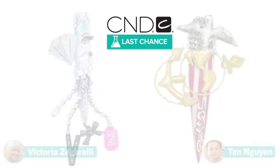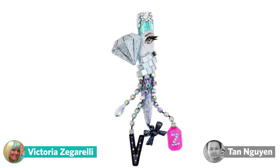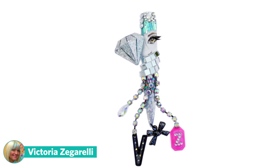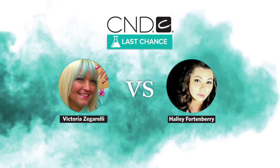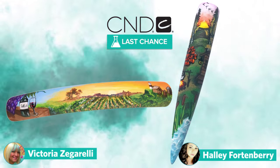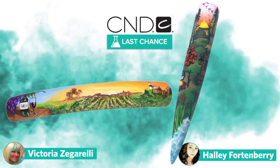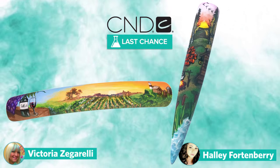In the last challenge, Victoria beat out Tan with a single nail tip depicting her dazzling dedication to bling. This week's challenge for Victoria and Hallie: hand paint a rustic country scene to get away from city living. The winner will be chosen by Jan Arnold herself and will compete with next week's eliminated contestant.